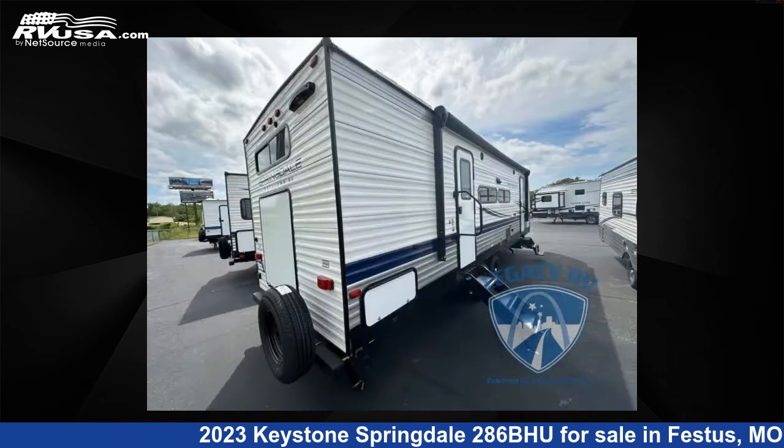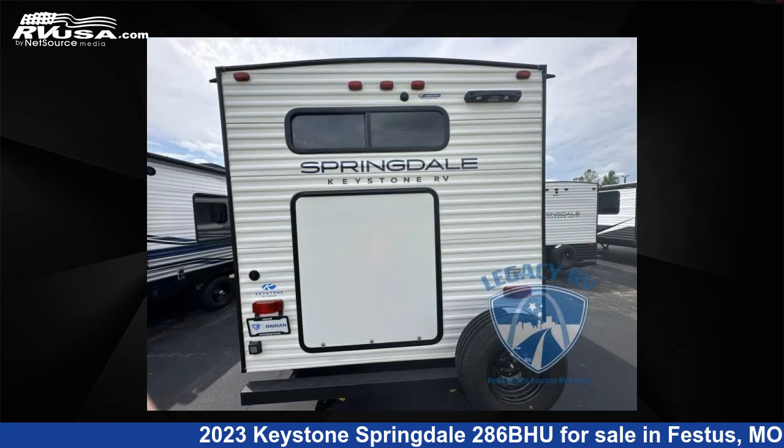This new Keystone is 32 feet 0 inches in length and features one slide-out, AO interior, sleeps 8, and 46 gallons fresh water capacity.